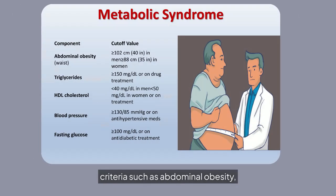Metabolic syndrome is defined by criteria such as abdominal obesity, high triglycerides, low HDL cholesterol, elevated blood pressure, and high fasting glucose, increasing cardiovascular risk.